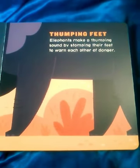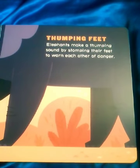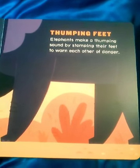Thumping Feet. Elephants make a thumping sound by stomping their feet to warn each other of danger.